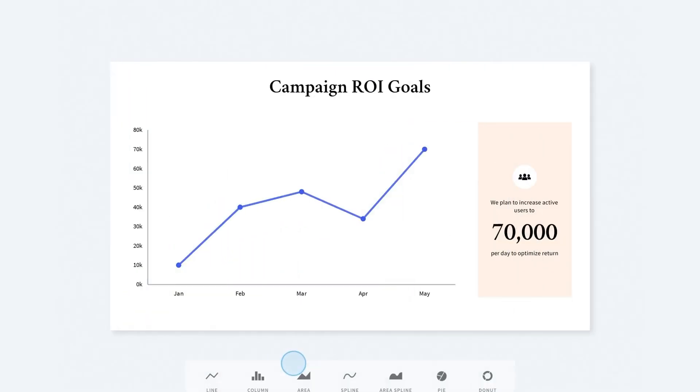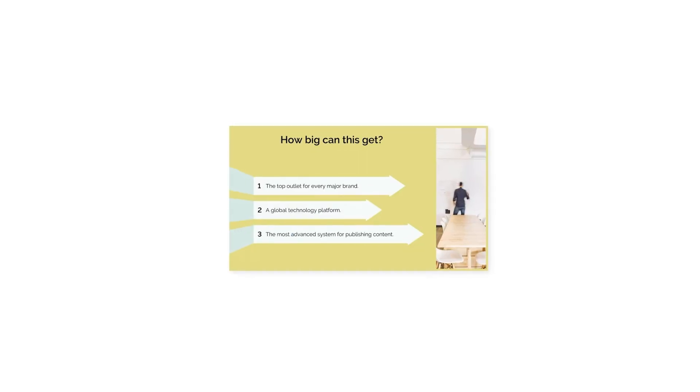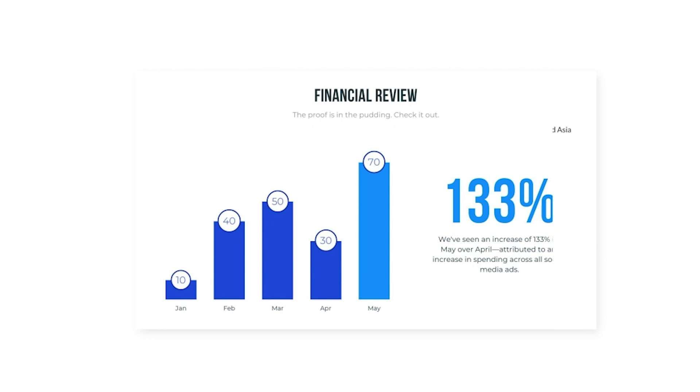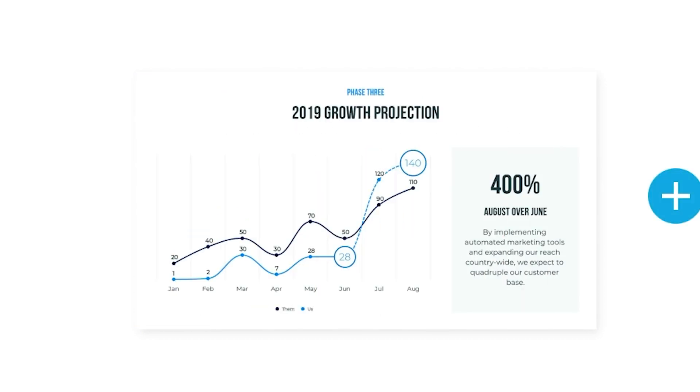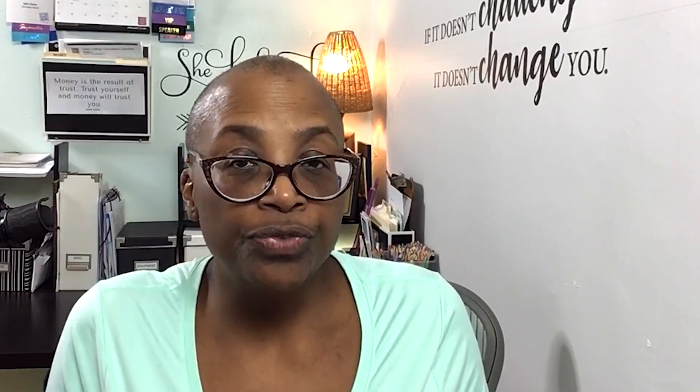Additionally, it travels with you, making it easy to access whenever and wherever you want. Beautiful.ai gives you access to an impressive library of images, icons, and graphics. Customizing your presentations to include your brand colors, fonts, and logos is an added perk. To start, Beautiful.ai is free, with upgraded subscriptions ranging from $12 to $46 a month depending on your choice of plan.